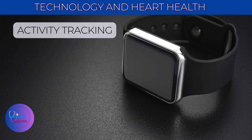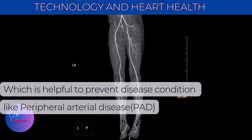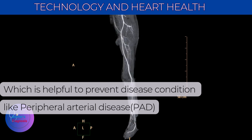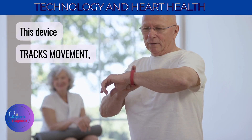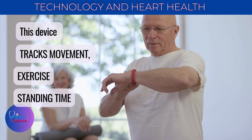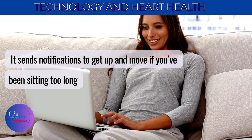The fourth and most interesting feature is activity tracking. It encourages movement, which helps prevent conditions like peripheral arterial disease, or PAD, which is caused mainly by prolonged inactivity. This device tracks movement, exercise, and standing time with activity rings. It sends notifications to get up and move if you've been sitting too long. Staying active is crucial for supporting heart health.